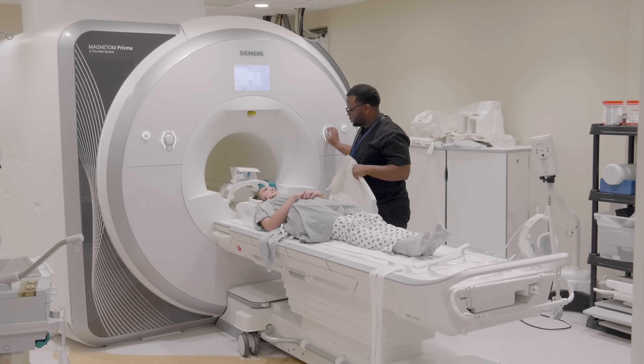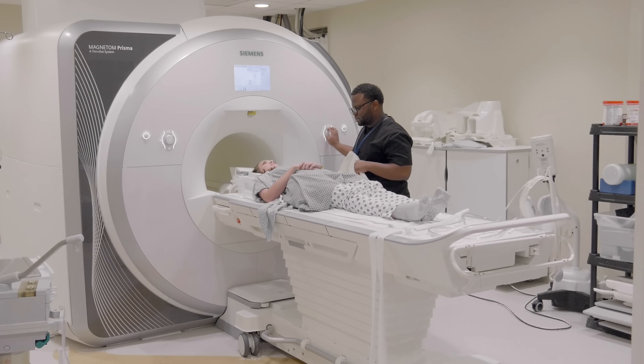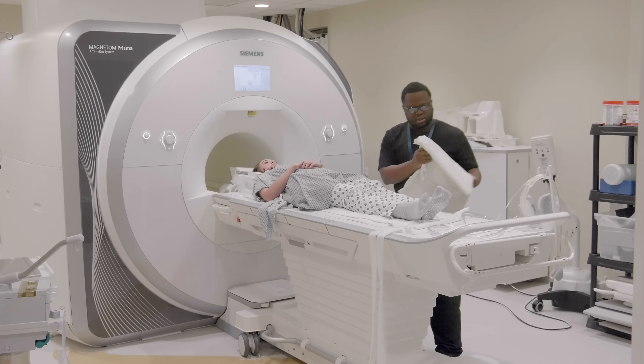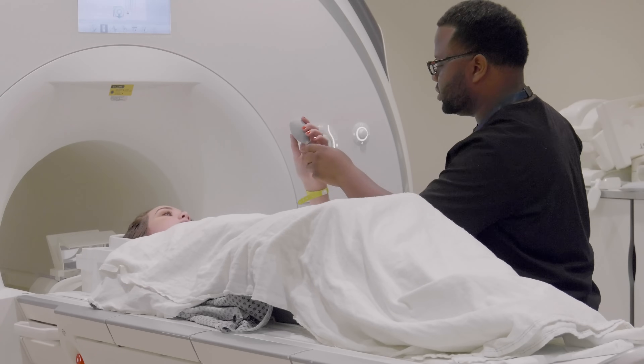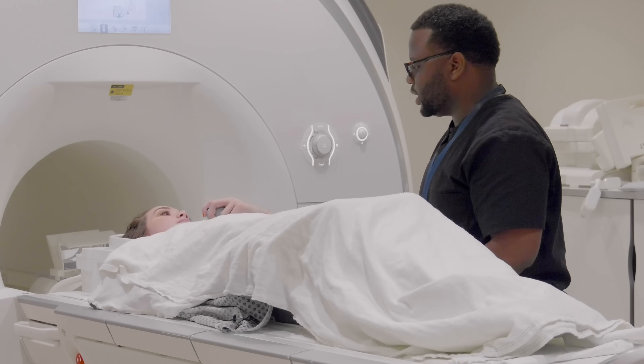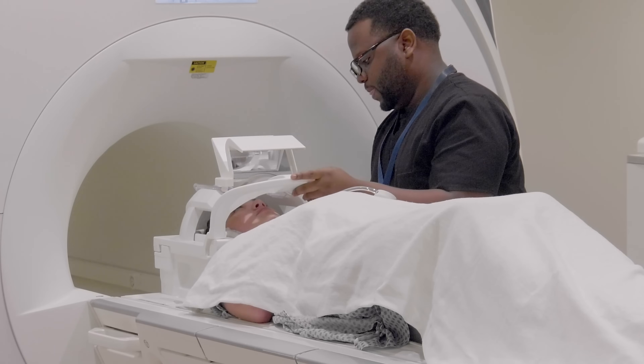When the MRI scan is ready to start, you will feel the bed move into the camera. The person taking your pictures can also talk to you and you can talk to them. You will have a special button that will help the person taking your pictures hear you if you need something. It's even fun to relax, listen to music, or watch the movie — and sometimes I even take a nap while I'm having an MRI.